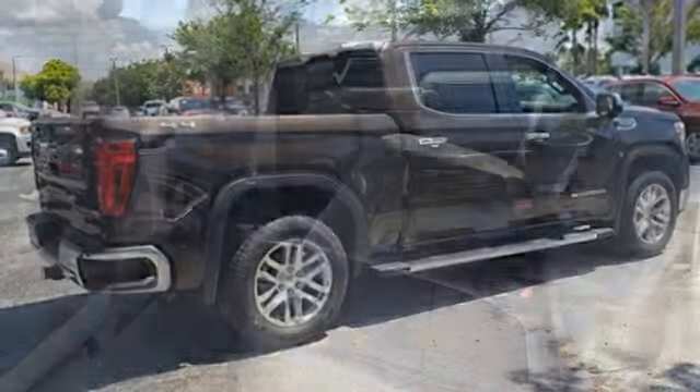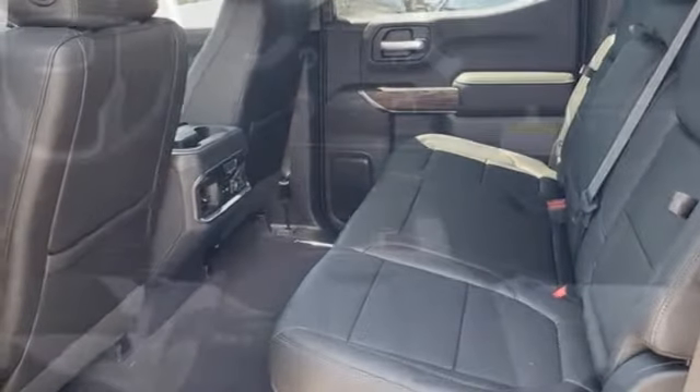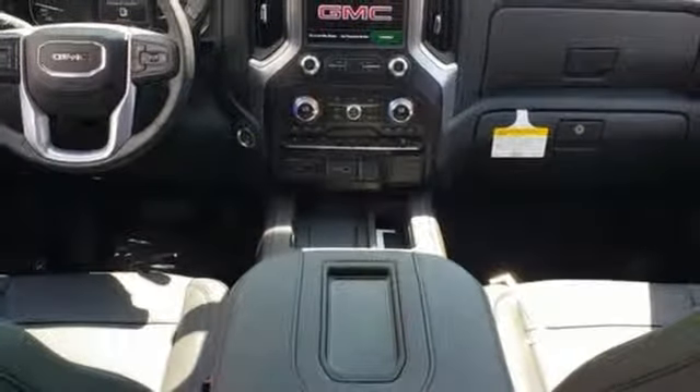Dual zone climate control, V8 engine, trailer brake controller, electronic shift on the fly and automatic transmission.